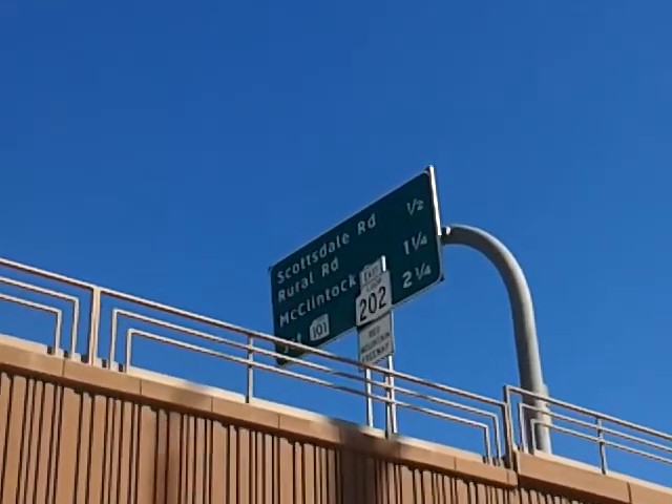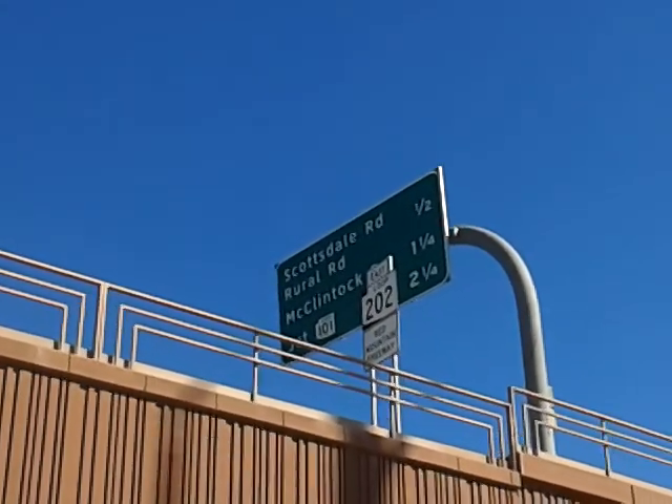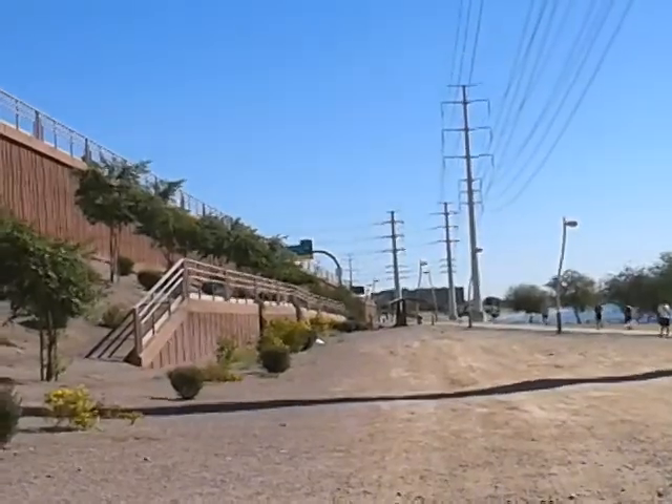202 divided by 101 equals the quantity 2¼ minus 1¼, divided by ½. I think. Anyway, she'll be coming down here pretty soon.